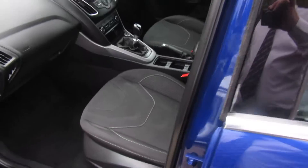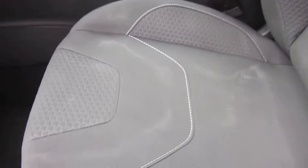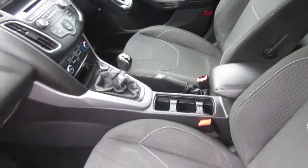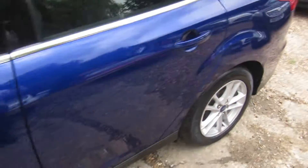Very clean, both inside and out. And as I say, in the Deep Impact blue, it is the most popular colour to have.